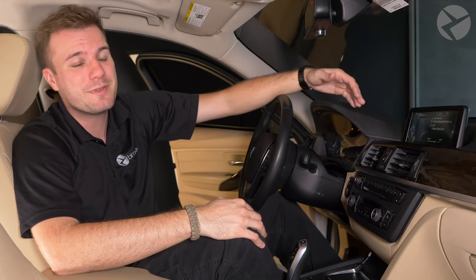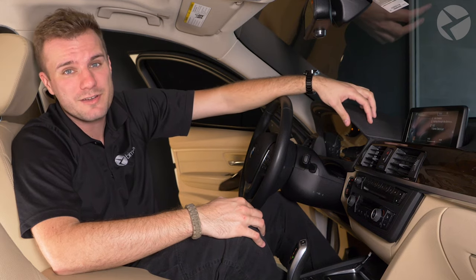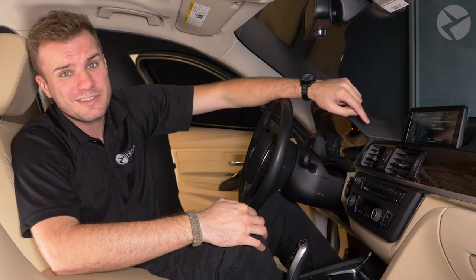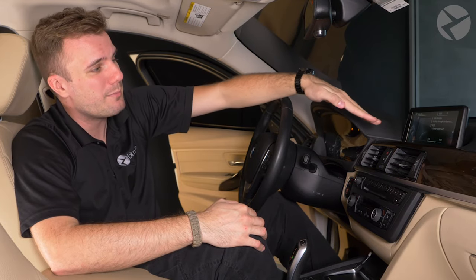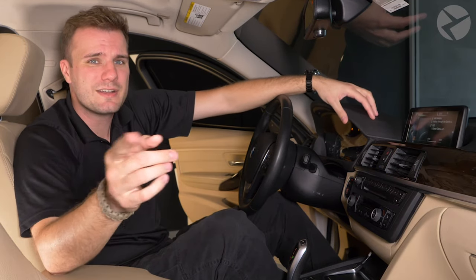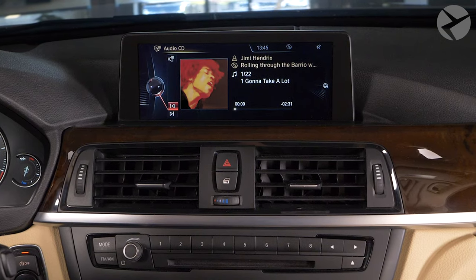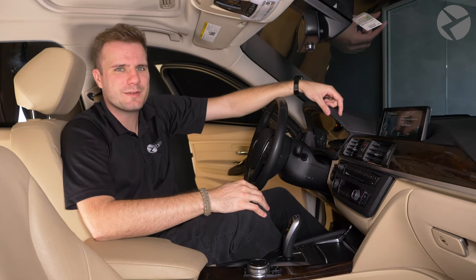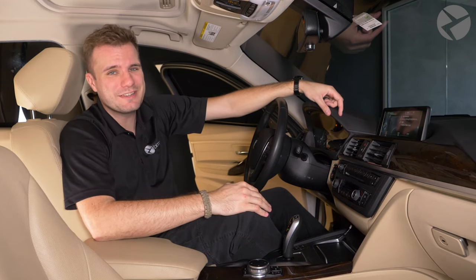If you're listening to music on a CD, it would be nice to see the information right on your iDrive display. And with the GraceNote update, you can. Using music recognition technology, the track title, album title, album art cover, and other track data for WMA music files will display right on your iDrive display. If you have an NBT, NBT EVO, or MGU head unit, Beamer Tech can send you this GraceNote update — it's as simple as one of our map updates.